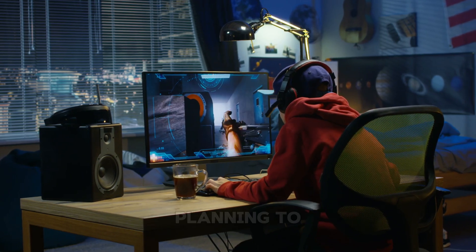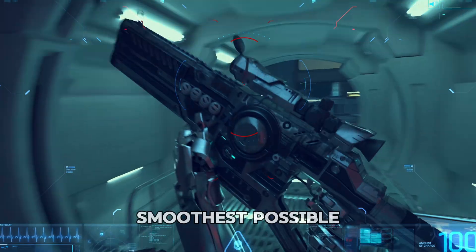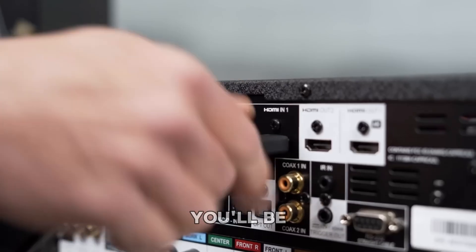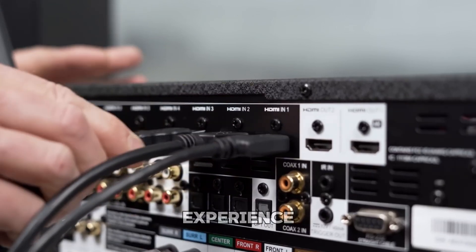But if you're into competitive gaming, planning to upgrade to 8K in the future, or simply want the smoothest possible performance, HDMI 2.1 is the smarter choice. You'll be future-proofing your setup and getting features that really enhance the experience.